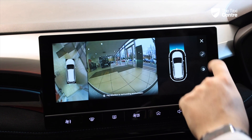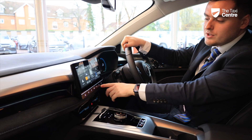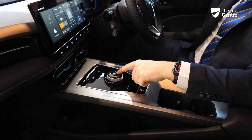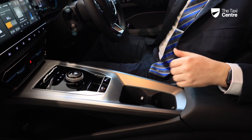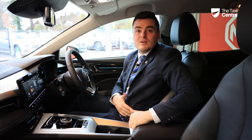Just beneath the centre display we have various quick-access buttons covering heating controls, volume controls, and the home button. You then have your drive select dial to put the car into drive, neutral, or reverse — press the P on top to engage park. There's also a handbrake and auto hold button on the lower half of the console, cup holders for two, USB slots underneath, and extra storage under the armrest.